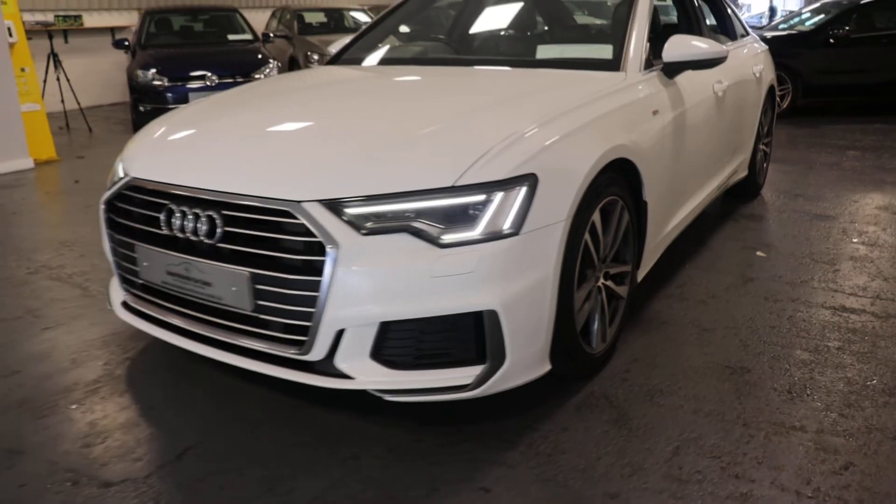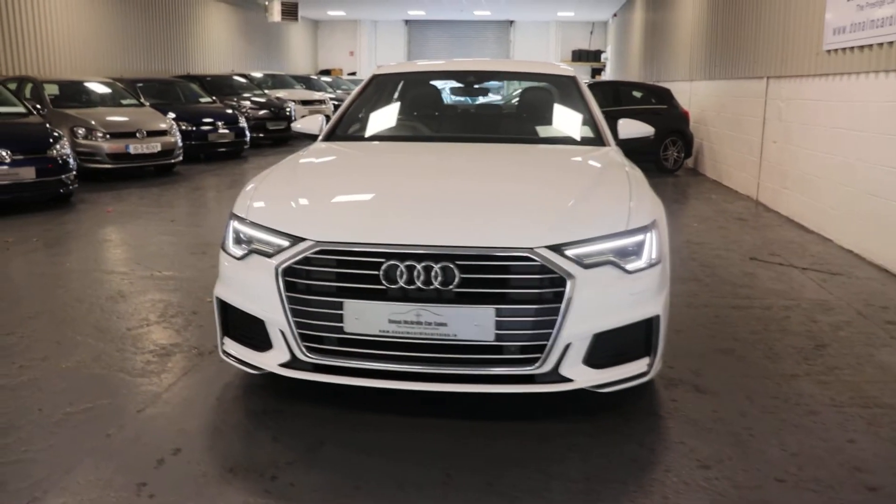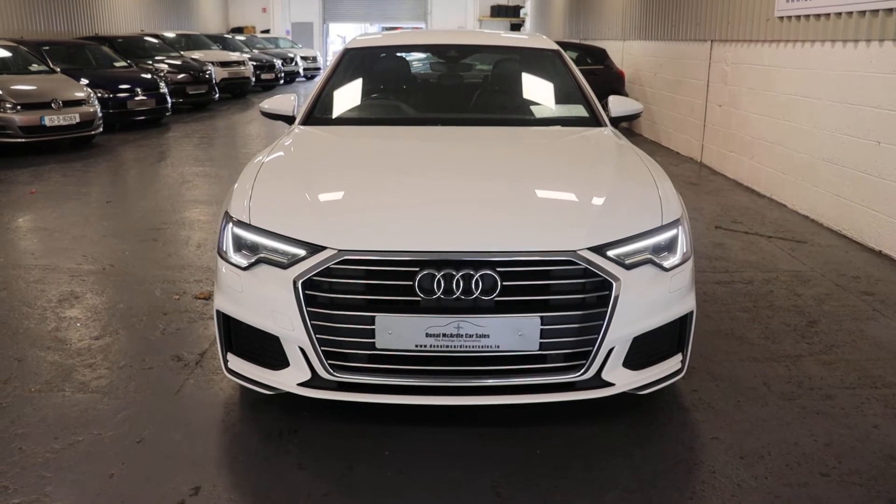LED daytime running lights. So if you have any questions about this car or any other car we have in stock, please don't hesitate to call. Thank you.